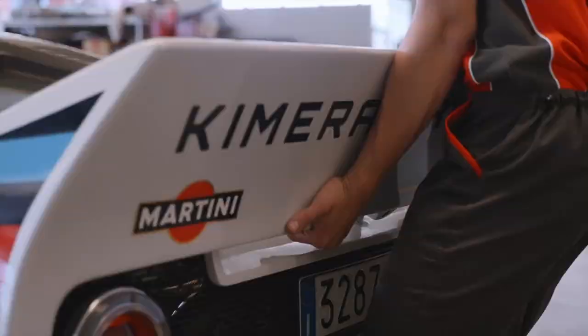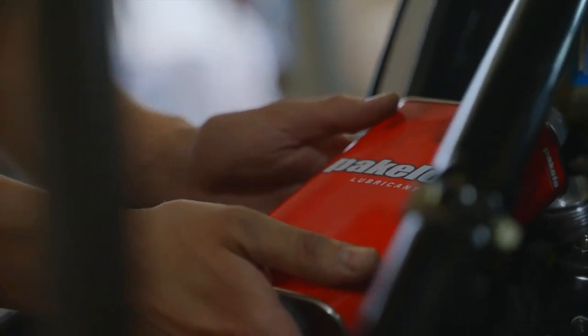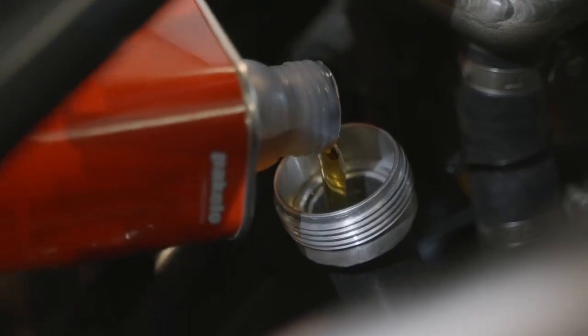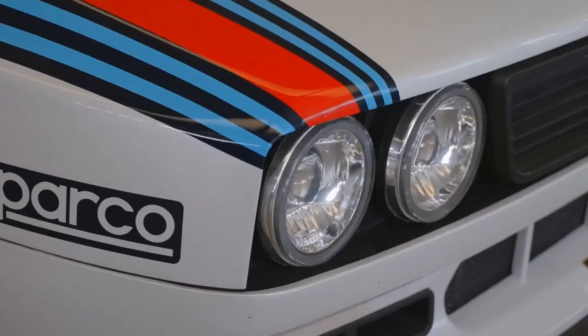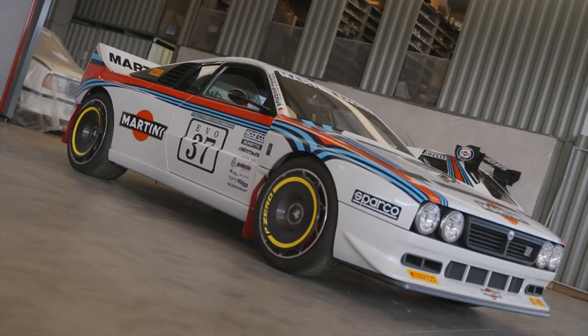Let me know what you think of this awesome tribute car down below — its engine and its looks. What do you guys think of tribute cars like this? Do you think it's cool when they make modern versions of classic cars? I actually do think it's cool, as long as they don't put an electric motor in it.